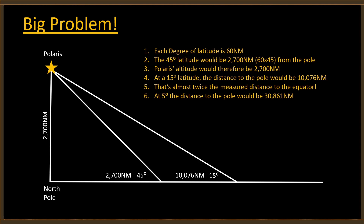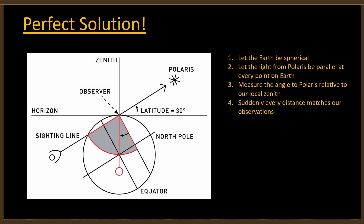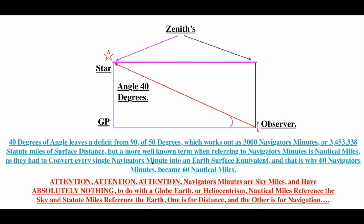You guys can't explain this — but I've got the perfect solution. Let the Earth be spherical. Let the light coming from Polaris be parallel at every point on Earth, as we know it to be. Measure the angle to Polaris relative to your local zenith, and suddenly every distance matches our observations. As they had to convert every single navigator's minute into an Earth surface equivalent, that is why 60 navigator's minutes became 60 nautical miles.